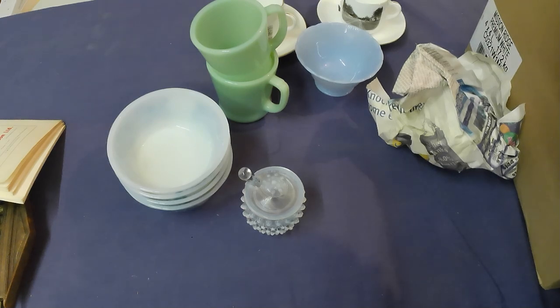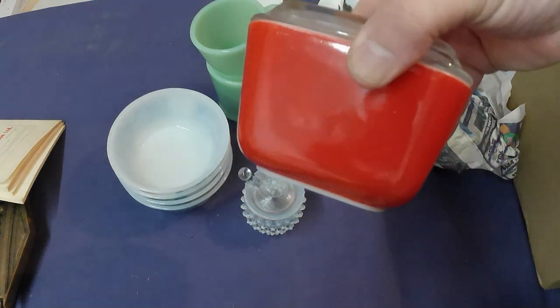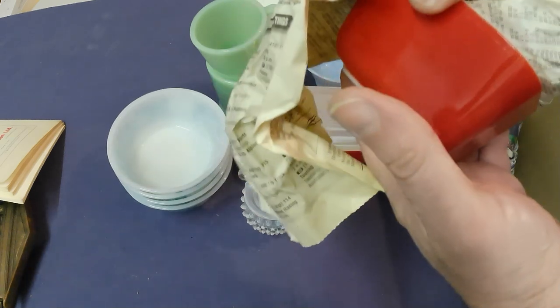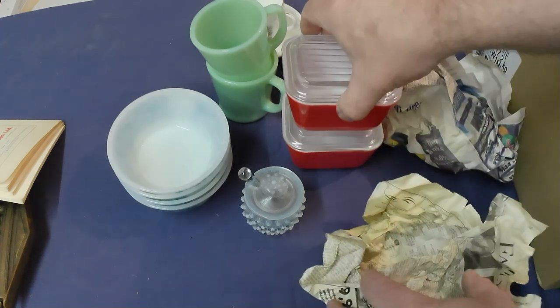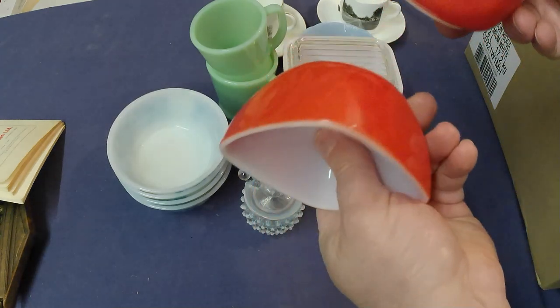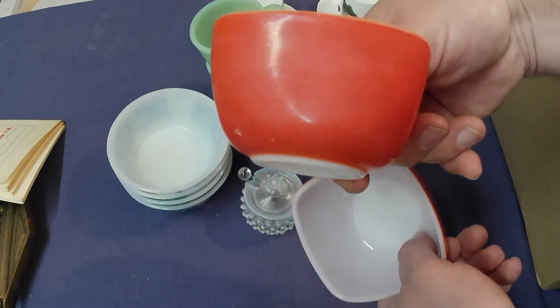And a couple of Pyrex — I think these are Pyrex or Fire King — refrigerator dishes in red. Got two of them. And another couple of pieces of Pyrex in red — decent condition on one, the other is pretty faded. I'm going to see if I can polish that up; it might come out, might not.